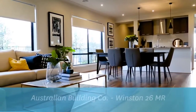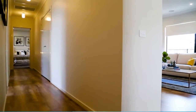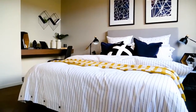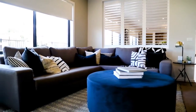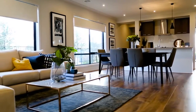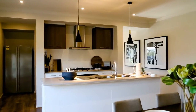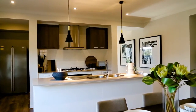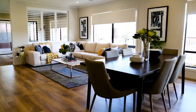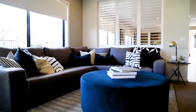Winston 26MR by Australian Building Company. The Winston 26MR is a stylish three-bedroom, three-living and two-bathroom home. The ample open living spaces and light-filled and spacious layout is perfect for first home buyers and families on a budget. It includes a spacious kitchen with large walk-in pantry that opens to a huge dining and living area. To the rear, a large rumpus room leads to an outdoor room.